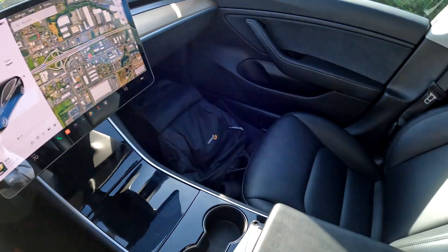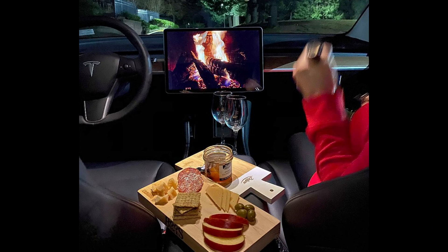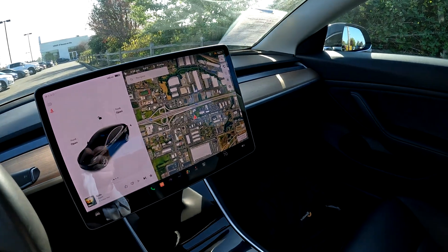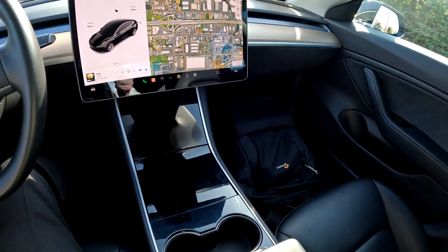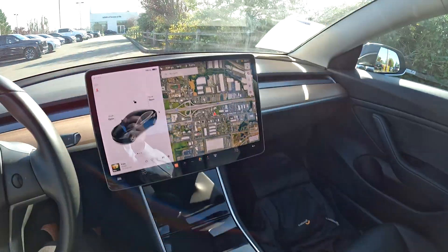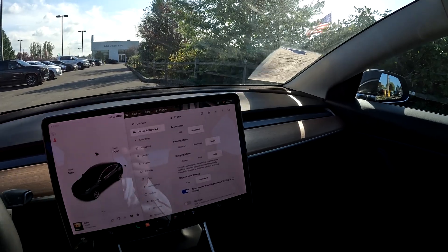The interior in the Model 3 is very sparse, but I really like it. It's quiet, comfortable — like a sensory deprivation chamber. Even though this is a compact, you feel very spacious and don't feel claustrophobic versus some other gas-powered vehicles. Some people might criticize the screen for having to change all the settings through it, but it's pretty easy and intuitive — almost Apple-esque the way it's designed.